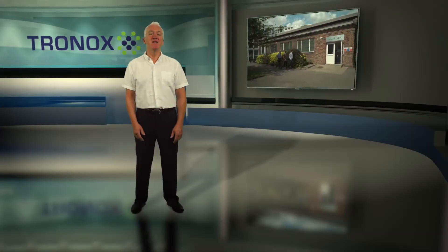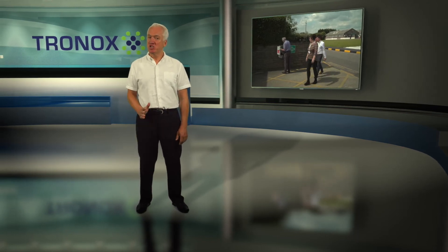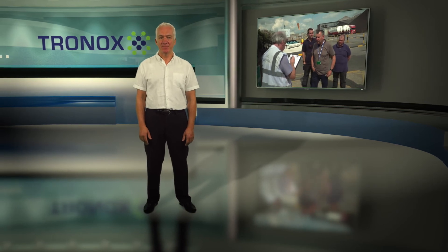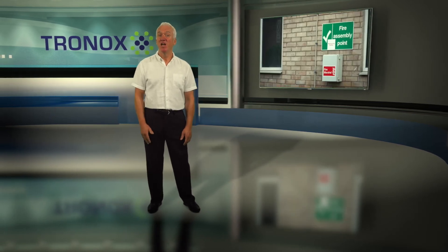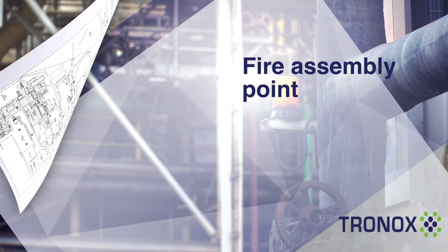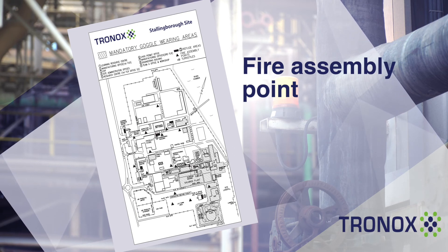In the event of a fire, there are some basic rules to remember. On hearing the local fire alarm for your area, stop what you're doing and evacuate by the nearest safe exit. If there's time and no immediate danger, shut any open doors or windows. You then need to report to your nearest fire assembly point, as shown on the map in your induction booklet.